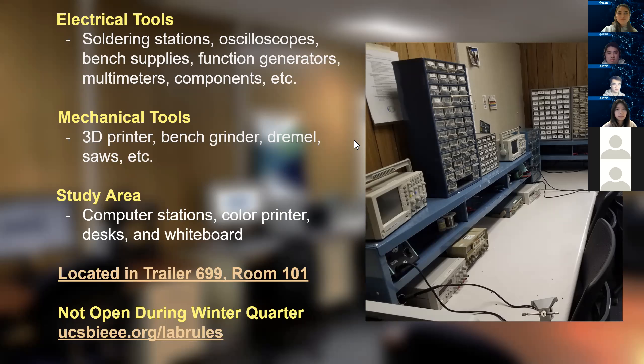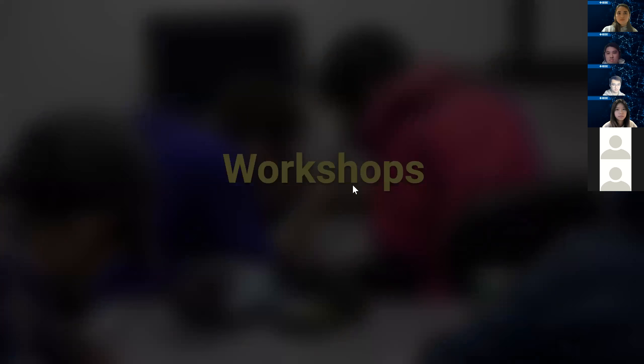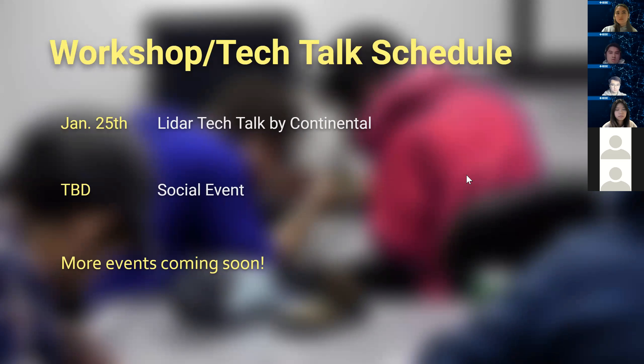We have two new things this quarter. One is a very special LiDAR tech talk by a representative from Continental, which is also located in Santa Barbara — so there are potential internship opportunities there. We're pretty excited about this exclusive tech talk on LiDAR. Another event we have is a social event — we're working on some kind of game night and might also collaborate with a different organization.